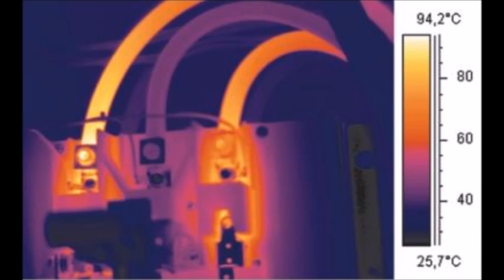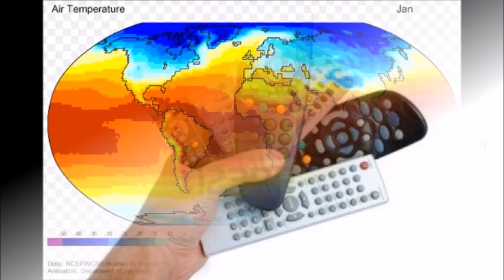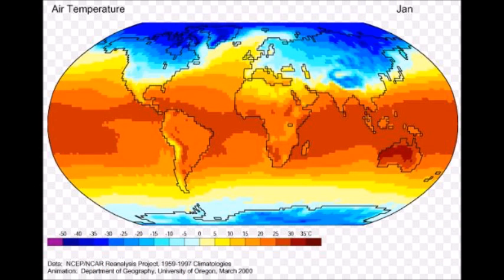Infrared waves have many common uses including remote controls, heat lamps, astronomy, earth imaging, and things like that. They're also commonly used by hunters to locate game, and also by the military and law enforcement. Law enforcement can use thermal imaging to find people hiding in the dark and running through trees.